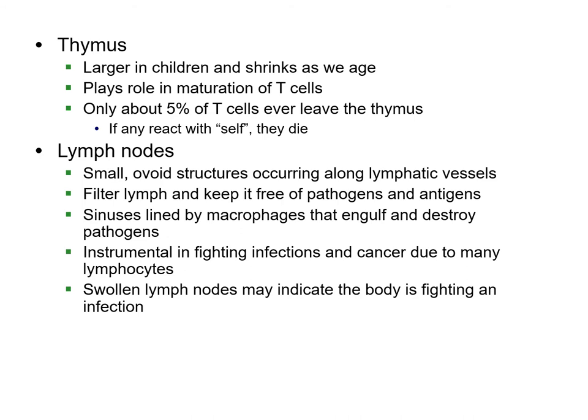The thymus is bigger in children, but as we get older it actually shrinks down, and it helps mature the T cells. Only about five percent of T cells ever leave the thymus because they react based on whether or not they recognize cells as part of the self. Once they do their job, they die.